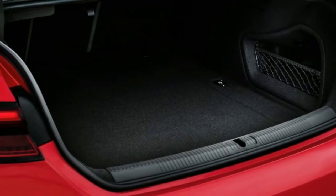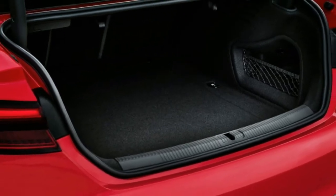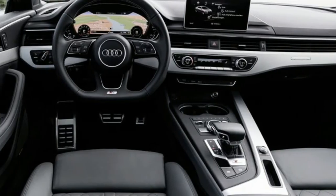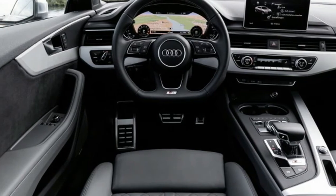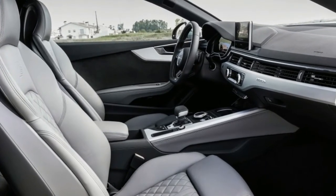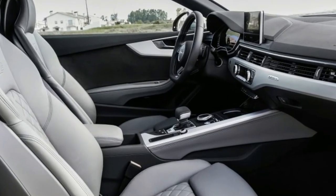It takes parking the new S5 next to the old one to spot the details: a tweaked profile, a more pronounced belt line, a power dome hood, narrow A-pillars. The new S5 is different, but the same, in that grand Audi tradition.